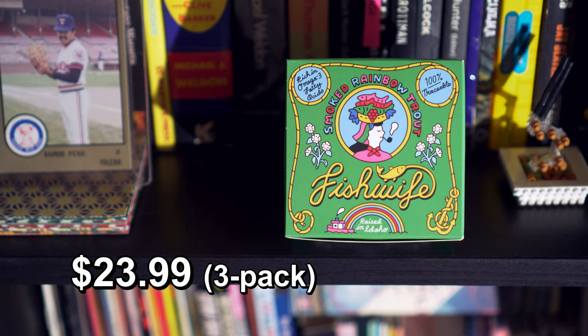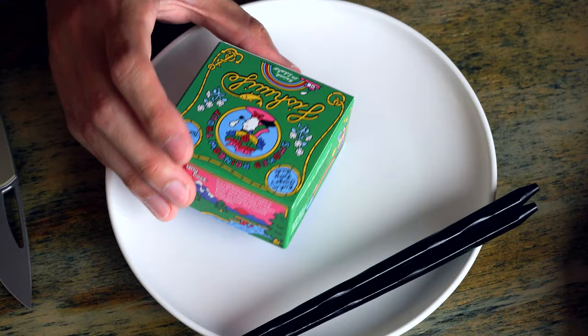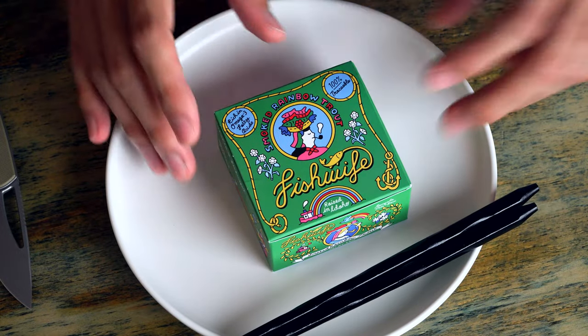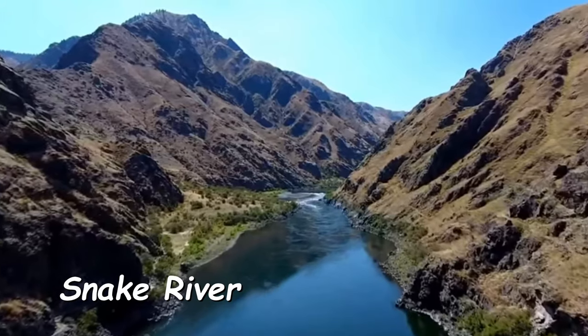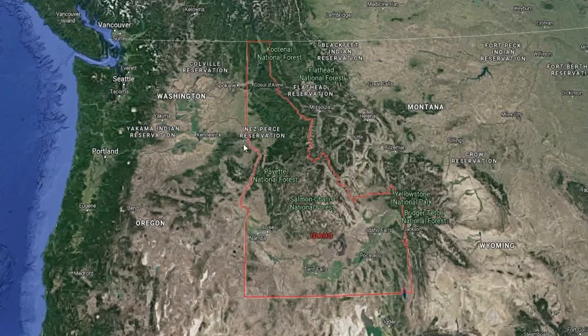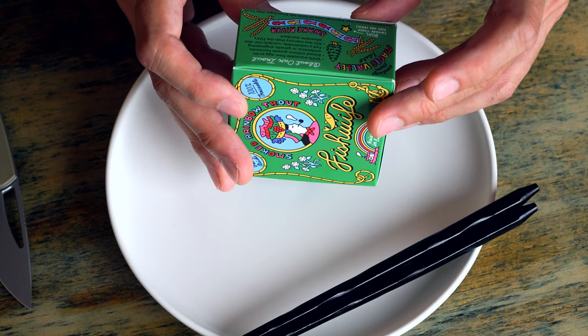Fish Wife brand smoked rainbow trout. Raised in Idaho. Rich in omega-3s. 100% traceable. Raised by the Snake River, which goes through Idaho. Raised without growth hormones, antibiotics, and genetic engineering.